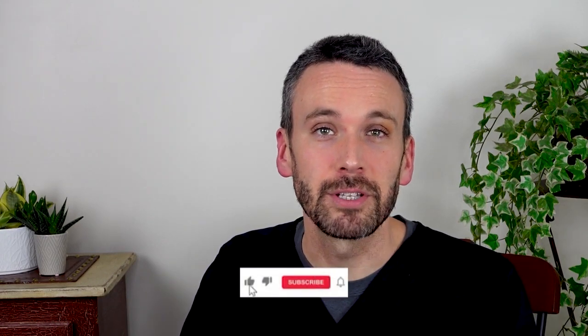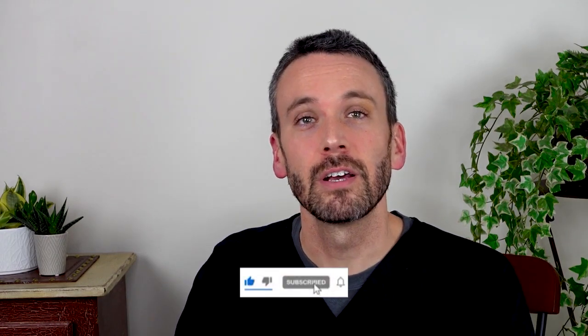Both of these situations — cholangitis and pancreatitis — are really important to act promptly on. I hope this video helps you to understand choledocholithiasis, what it is, and its complications. Please subscribe to the channel to watch for new videos on the evaluation and management of choledocholithiasis. Thank you, and be safe.